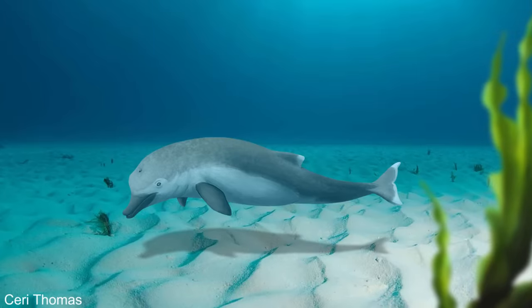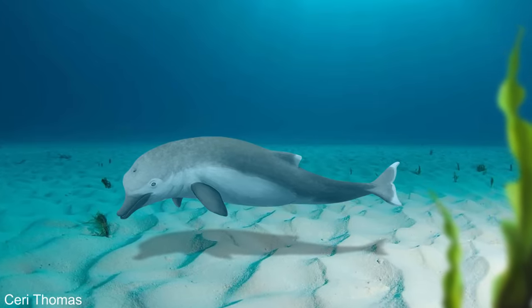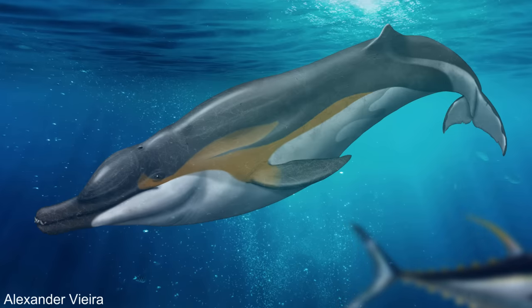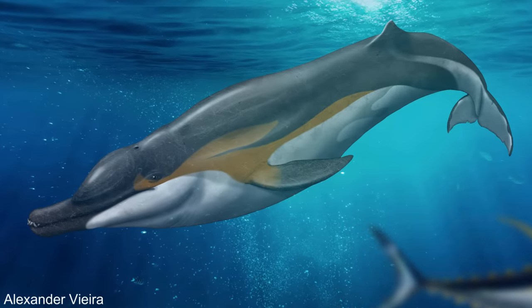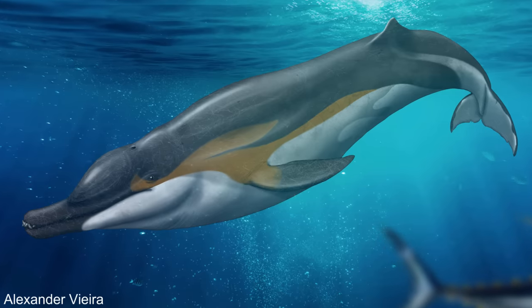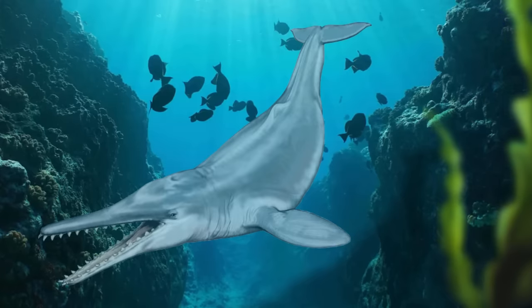The story of how toothed whales developed one of their most powerful tools is still shrouded in mystery, and more fossils will be needed to know for sure. However, when it comes to whales, the difficulty in finding information about the very early evolution of their echolocation seems to be directly linked to how successful it made them.